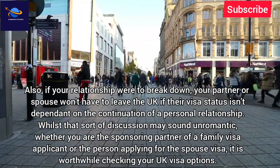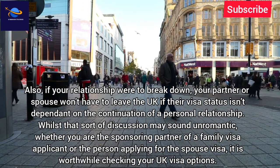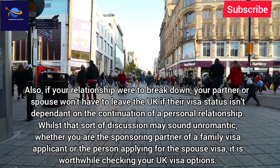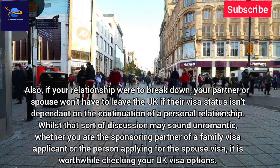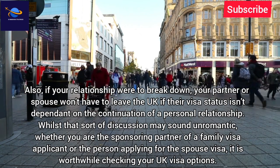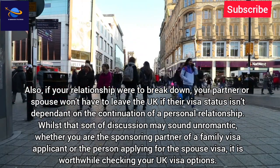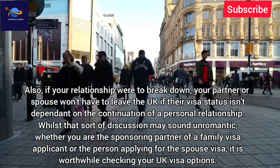Also, if your relationship were to break down, your partner or spouse won't have to leave the UK if their visa status isn't dependent on the continuation of a personal relationship. Whilst that sort of discussion may sound unromantic, whether you are the sponsoring partner of a family visa applicant or the person applying for the spouse visa, it is worthwhile checking your UK visa options.